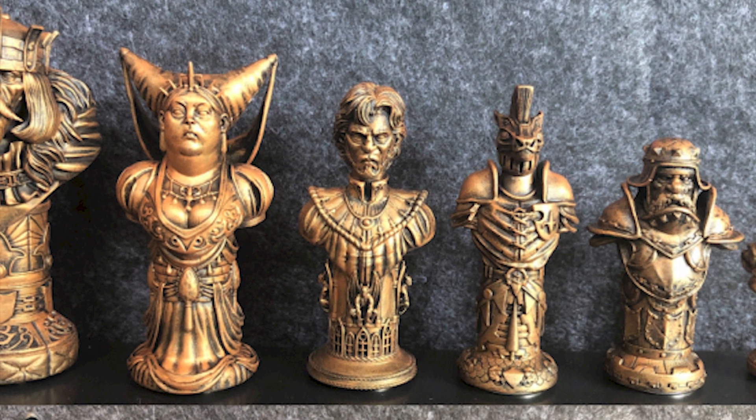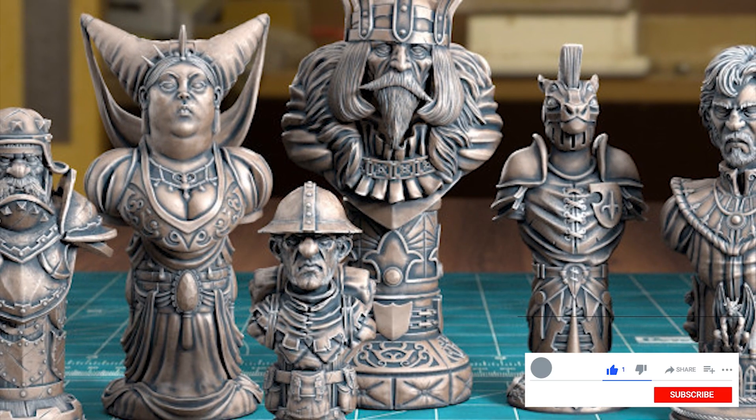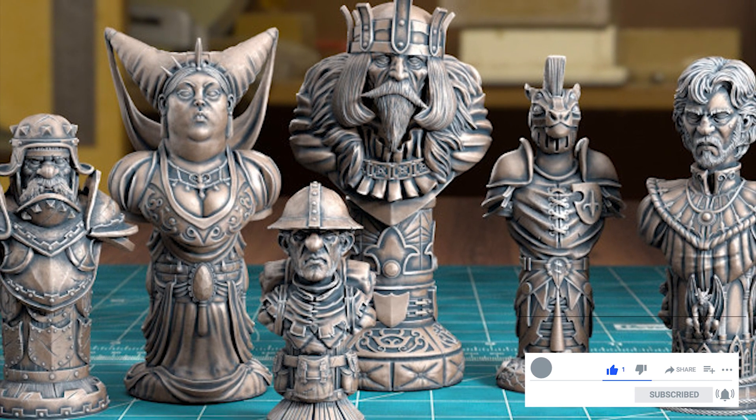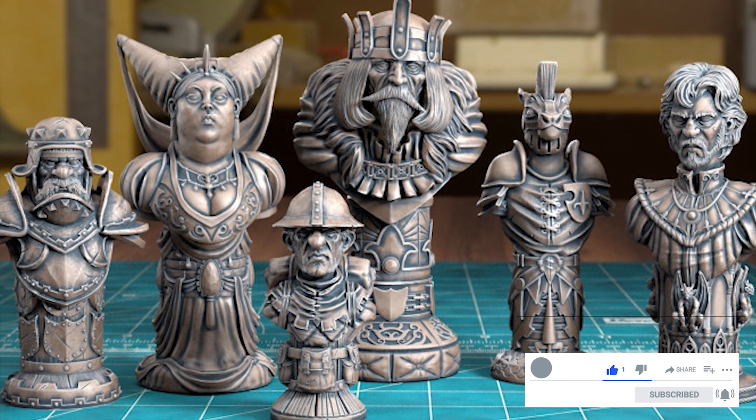To get your hands on this model and all the others from Freebie Friday so far, sign up to the newsletter linked in the description of this video and follow the dropbox links sent via email. Thank you and I hope you have a fantastic weekend. Happy printing!